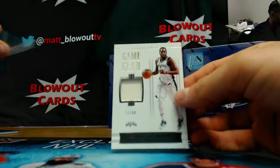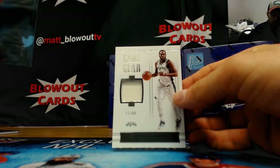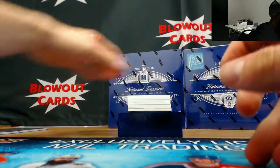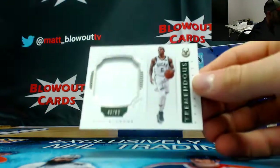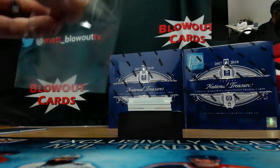Spurs jersey of Kawhi Leonard, 17 of 99 — goes to Verts. Eric Bledsoe, Bucks, 1 of 99 jersey — goes to Leaf G.F.